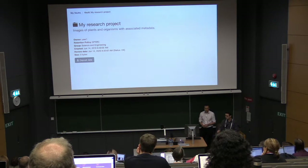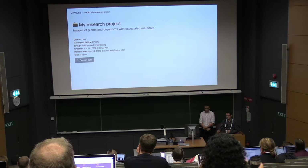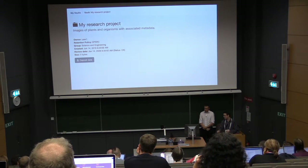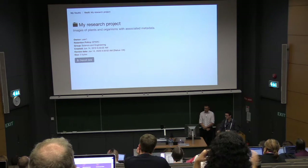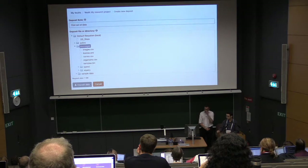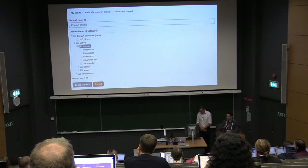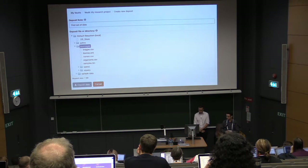Once they've created a vault, we can tell them when the review date will be based on the retention policy they chose — in this example it's basically 10 years in the future. They can then move on to actually deposit their data, with multiple deposits into a single vault. We connect to the user's storage in the background — they don't have to do a browser upload — they connect straight to their storage, browse through their directories on their institutional file store, and choose what they want to deposit.